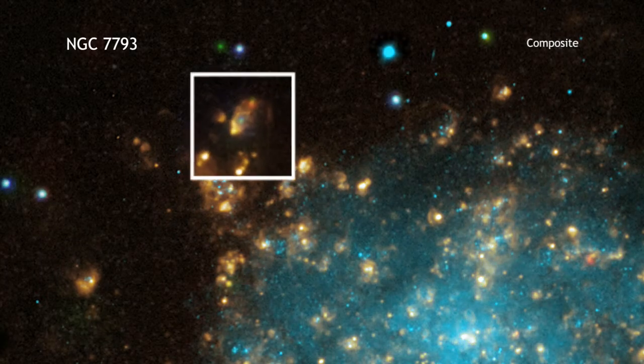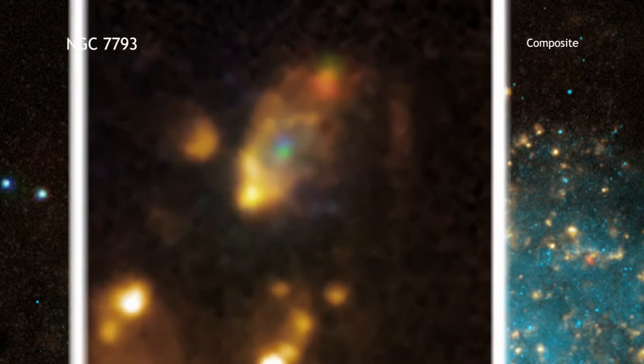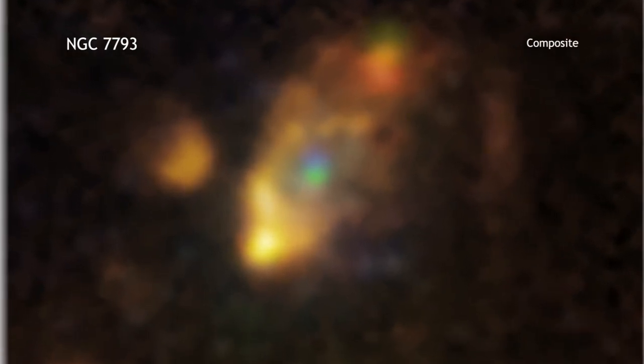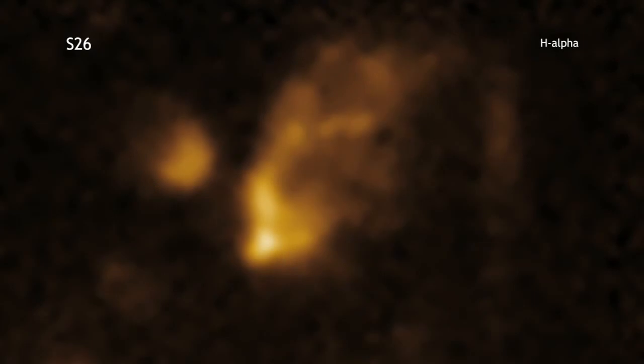A microquasar is a system in which a stellar-mass black hole is being fed by a companion star. Gas swirling toward the black hole forms a disk around it. Twisted magnetic fields in the disk generate strong electromagnetic forces that propel some of the gas away from the disk at high speeds in two separate jets. These create a huge bubble of hot gas about 1,000 light-years across.